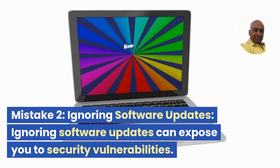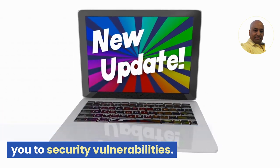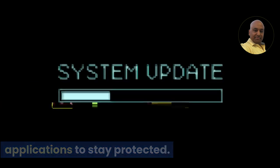Mistake 2: Ignoring software updates. Ignoring software updates can expose you to security vulnerabilities. Regularly update your operating system, antivirus software, and applications to stay protected.